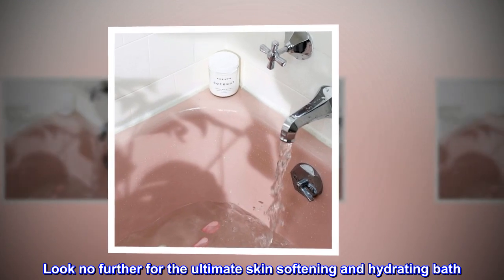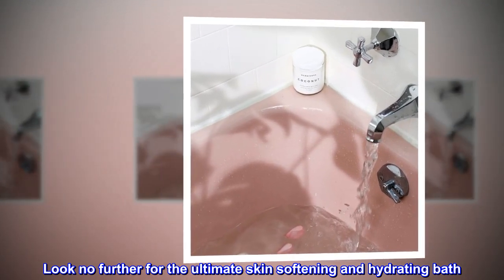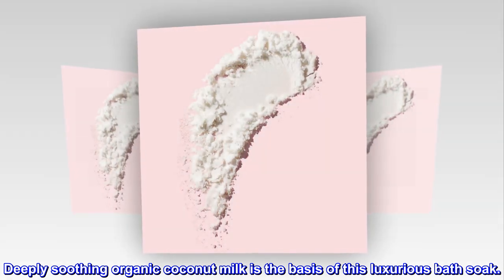Look no further for the ultimate skin softening and hydrating bath. Deeply soothing organic coconut milk is the basis of this luxurious bath soak.